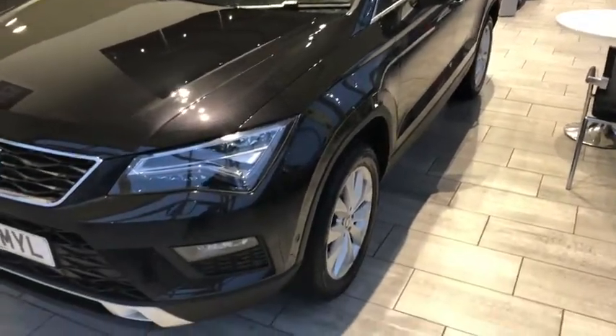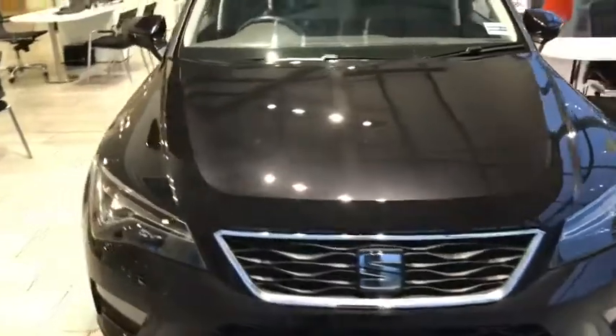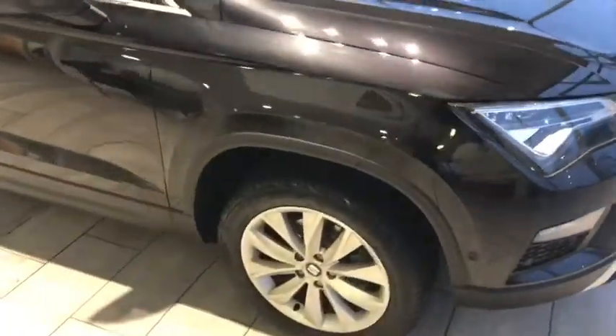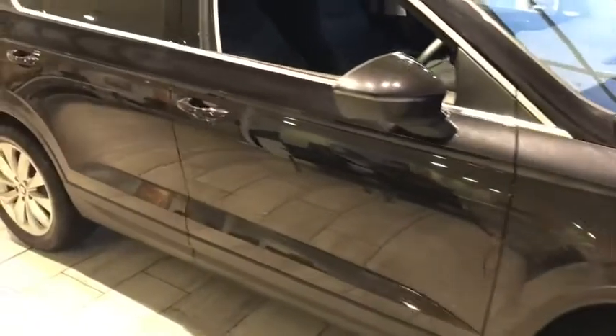It's been serviced and ready to drive away. A couple of years left on the manufacturer's warranty as well. Finished in Black Magic, which is a nice colour. The car's in really good condition as well.